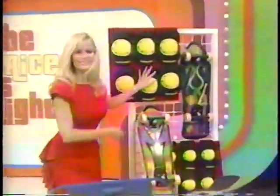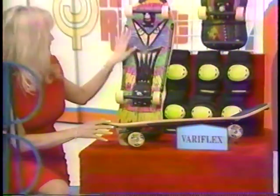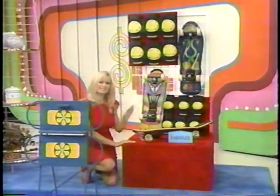What about skateboards? Three sets of Veriflex's XP Series skateboards and pads. Bright colorful graphics on a 10 by 31 sturdy maple board with high-performance trucks from Veriflex.